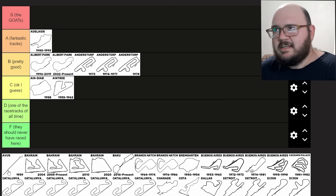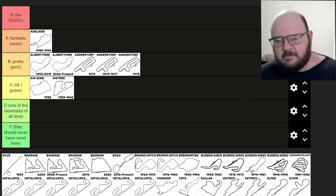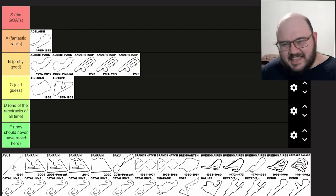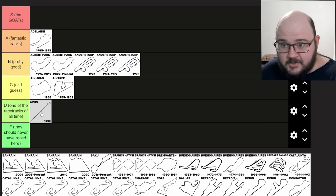Avus. Host of the German Grand Prix in 1959 — two sides of the Autobahn in Berlin with a giant banked corner at the other end. It was a literal wall of death at some points. As a Formula One circuit, there's a very good reason they only raced here once — it was really too dangerous even for the 1950s. I understand it's a cathedral of speed and some of the architecture is still there as a great piece of racing history, but as a racetrack I think there's a lot that's better. Avus is going to be my first D tier track.